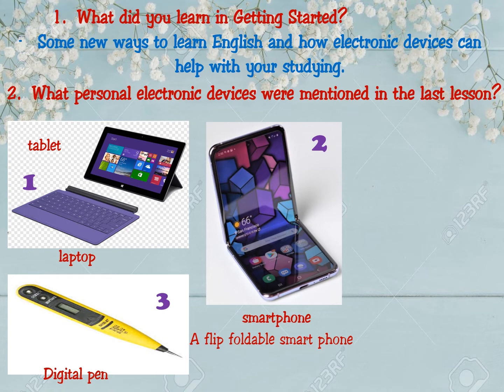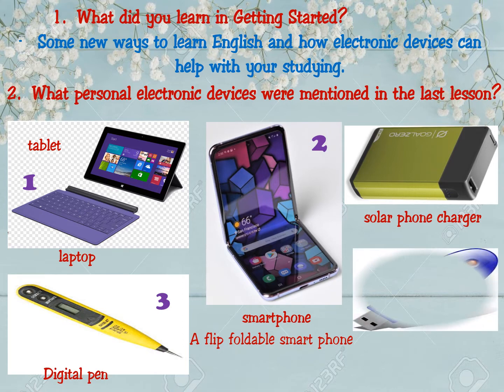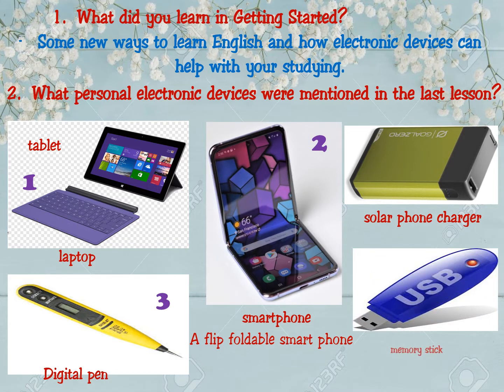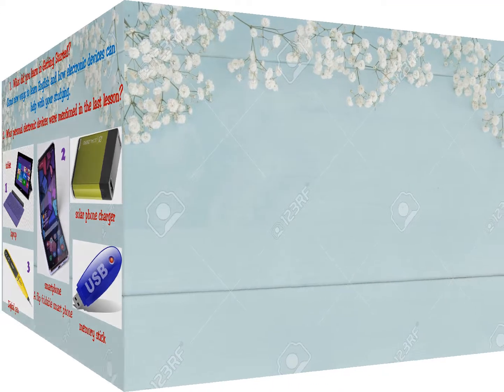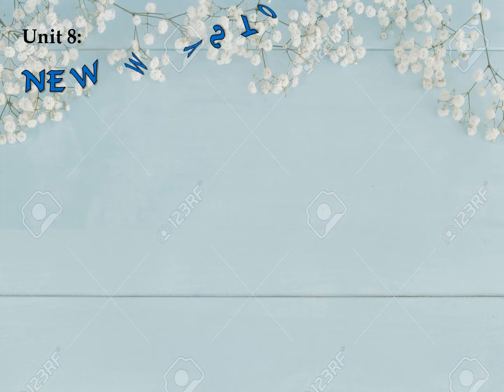And two more things are also necessary. What is it? It is a solar phone charger — sạc điện thoại dùng năng lượng mặt trời. And this one is a memory stick, or we often call it a USB. And in the lesson today, Unit 8: New ways to learn.